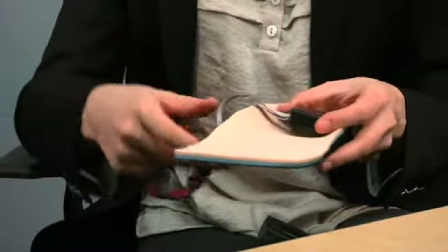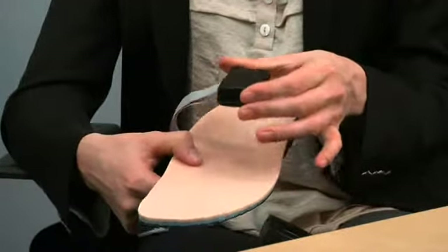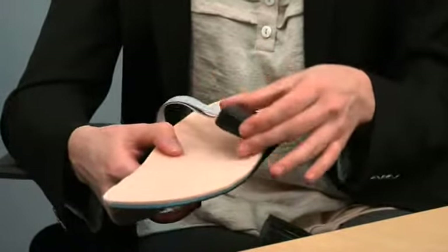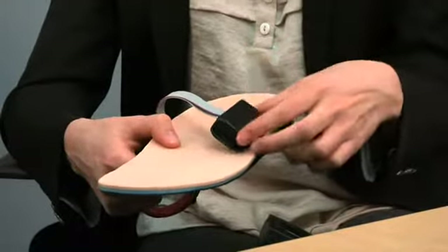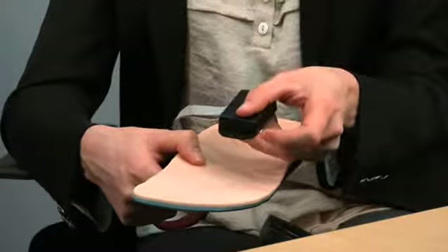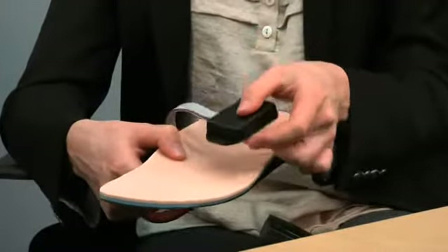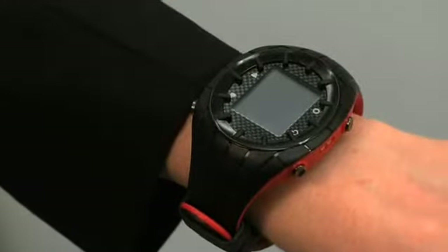That information is fed to a node worn on the shoelaces, and then analyzed in terms of the amount of time spent in a certain pressure range and the pressure range itself. That information is then analyzed via the protocol built into the software and wirelessly sent to a watch that the patient wears.